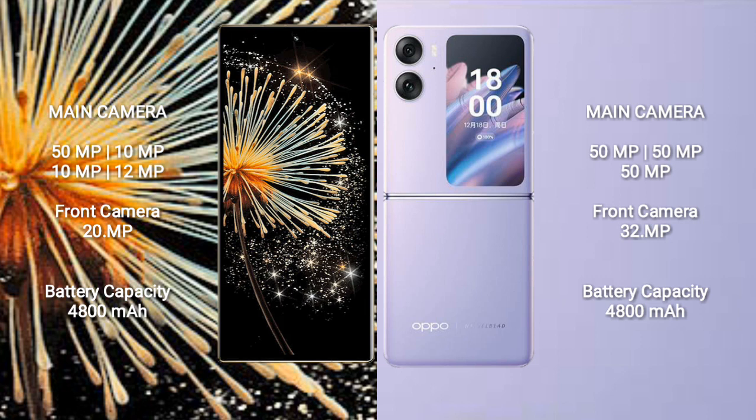Xiaomi Mix Fold 3 features a rear quad-camera setup: 50MP, 10MP, 12MP, and a 20MP front camera. Oppo Find N2 Flip features a rear dual-camera setup: 50MP and 8MP, with a 32MP front camera.